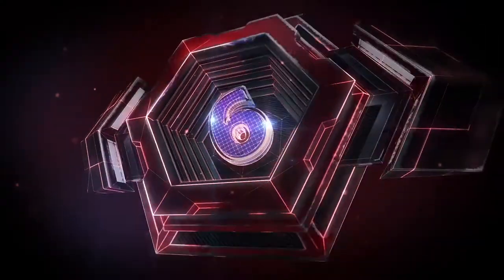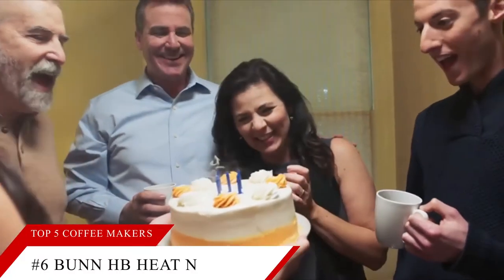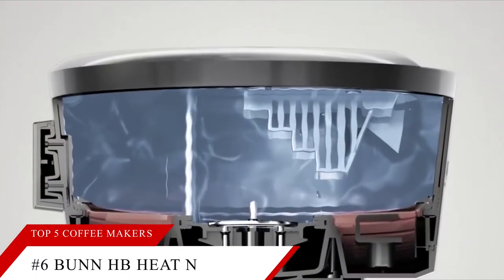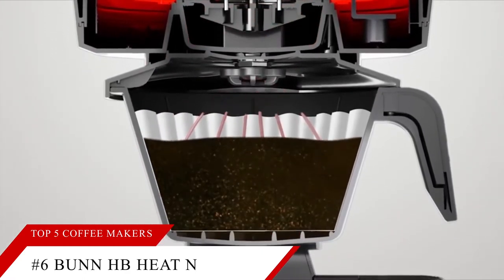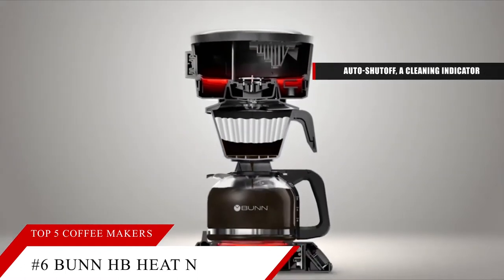Starting our list off at number 6 is the Bunn HB Heat and Brew. This item is currently ranked number 90 in Amazon's Best Seller in Coffee Machines. This coffee maker does very well across the board in our performance tests, but its features are a little bit bare-bones: auto shut-off, a cleaning indicator, and programming, despite its relatively high price.